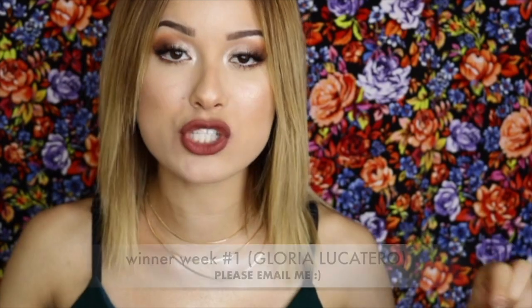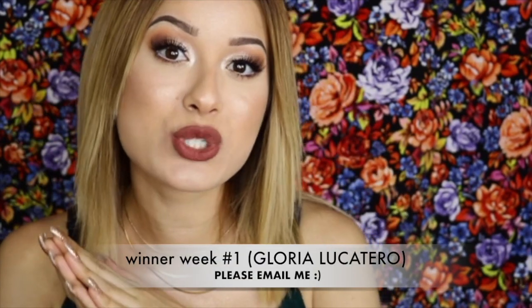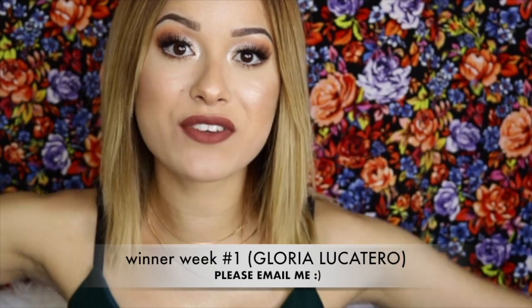This is week number two of my Starbucks giveaway, so I'm so excited for that. The winner for week number one is Gloria — Gloria, please email me. I'll have the information down below and I'll have the full name of the person right here on the screen, so congratulations to you.